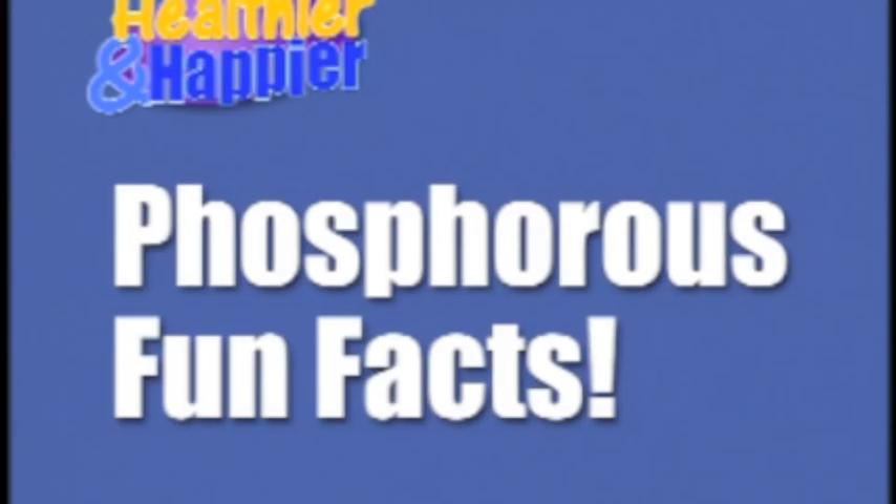Let's start with a little background info, and for that we're going to play Phosphorus Fun Facts — the exciting game of knowledge the whole family can experience.